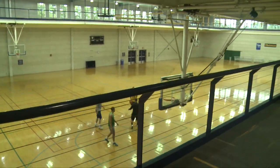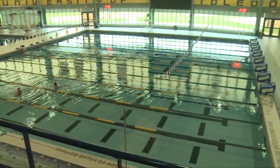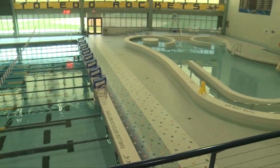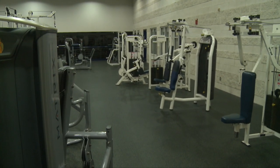Behind me is the Student Recreational Center. This is a place where all the students come and work out. In the weight room we have basketball courts, a swimming pool, and a rock climbing wall. It's definitely a good thing for our students and even us — sometimes we come here if we want to get extra lifts in. This is a good place to be.